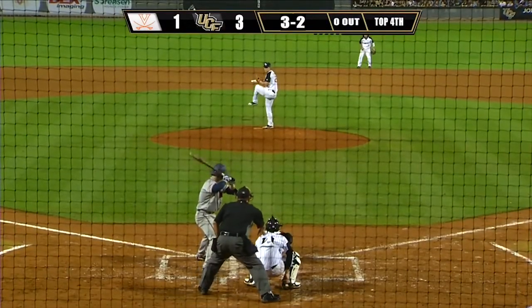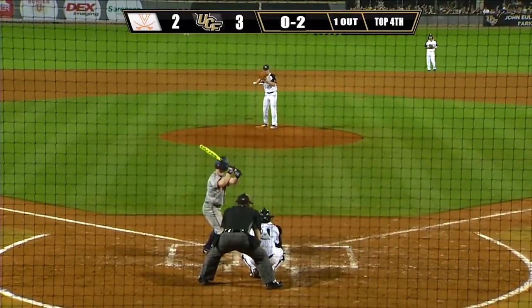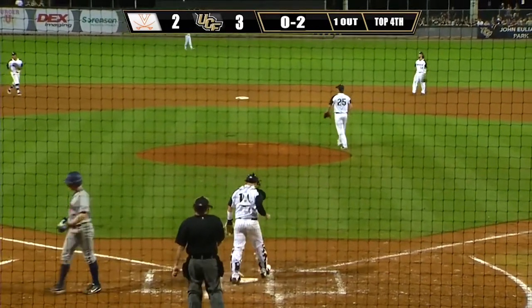Another 3-2 pitch by Williams, and he got him with a fastball right down the middle. No balls, two strikes, one out. And the 0-2 pitch — got him swinging on a slider. Second strikeout of the inning and two down.